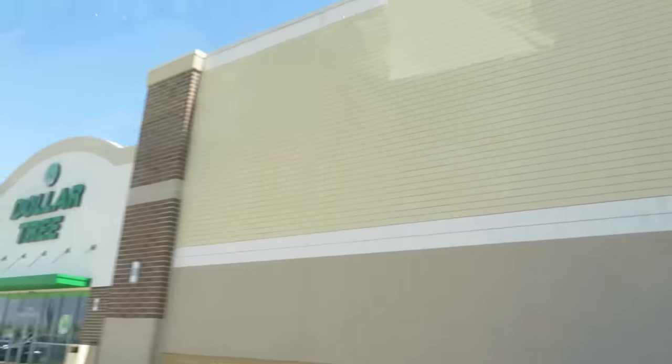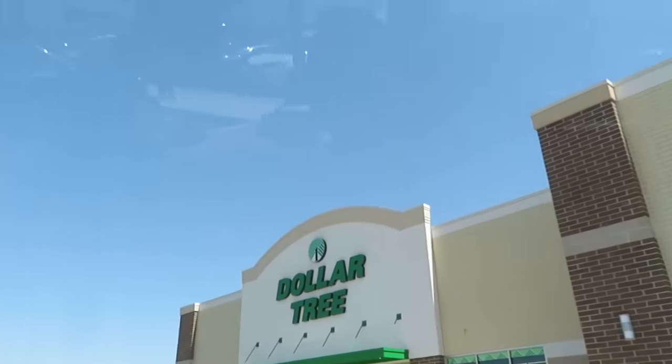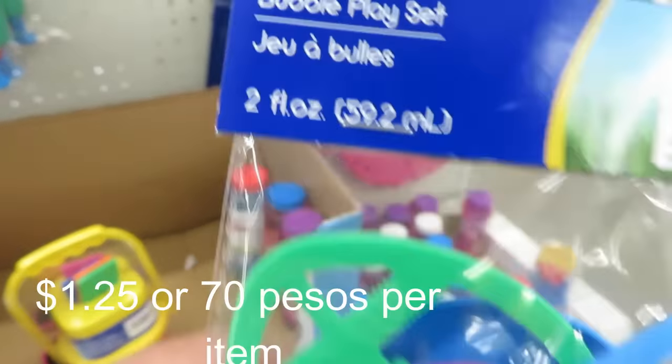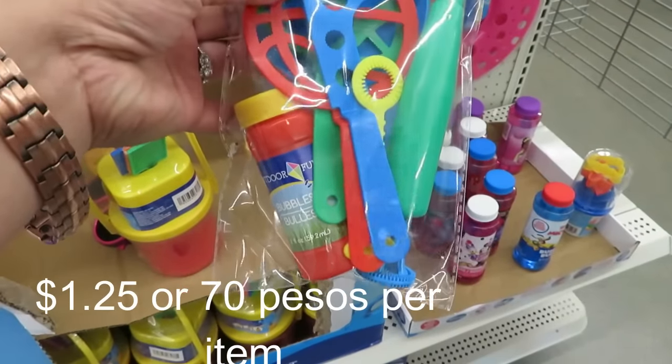We're here at Dollar Tree. We're going to buy one of them — Ben is also buying one of them. This is what I really like about Dollar Tree because it's new to their stores. This is the bubble place set of summer — the bubble place set. We have different...